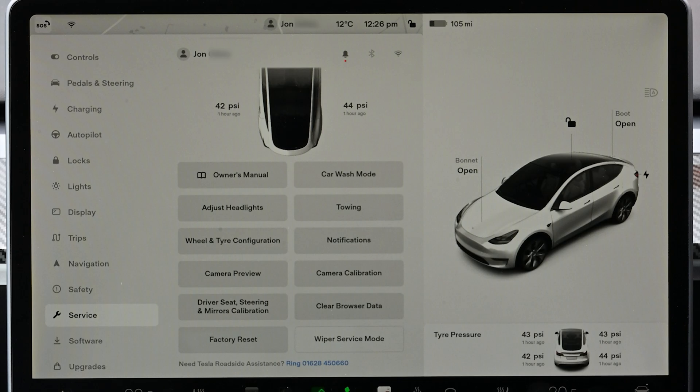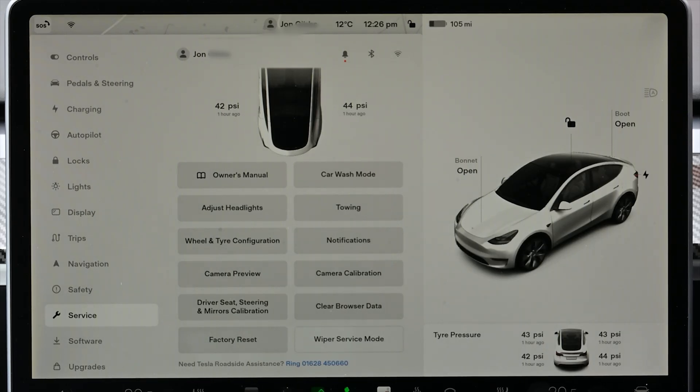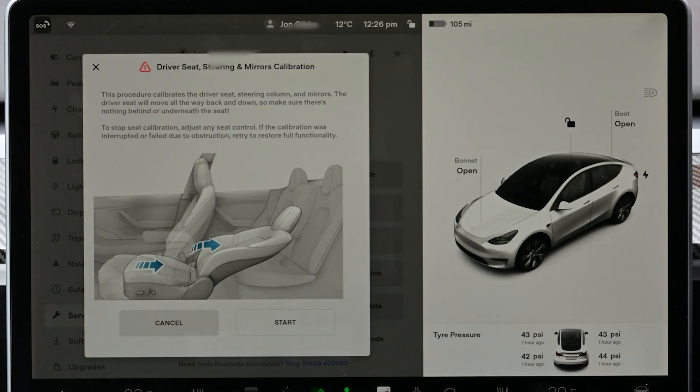It comes back to the profiles — in particular the cloud profile that Tesla now offer, which will move from car to car with you if you log in with your account. If the calibration is out, either the seat, the steering wheel, or the mirrors won't go to the position you expect; they'll just be slightly off.